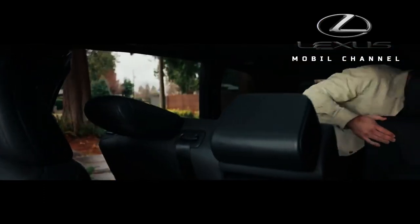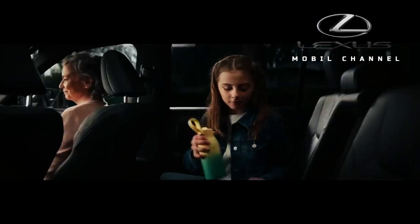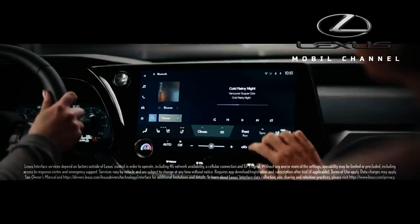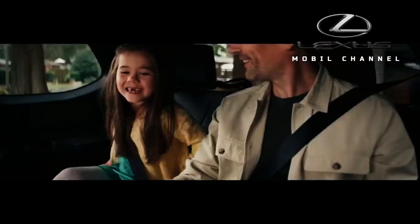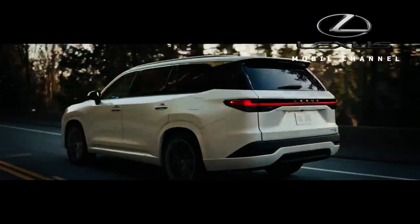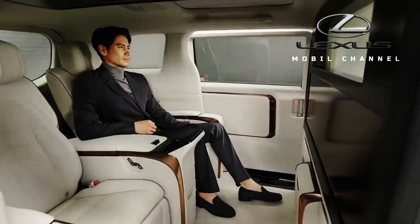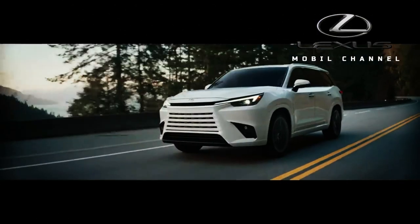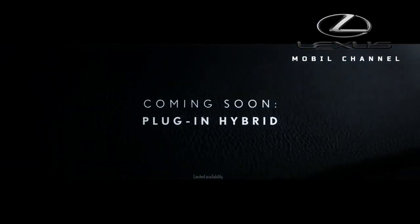Inside, Lexus offers a 12.3-inch infotainment screen and a head-up display. Apple CarPlay Wireless and Android Auto are standard. Customers can upgrade to the optional 21-speaker Mark Levinson sound system, available for all powertrains. The crossover has seven charging outlets and three power outlets. Second-row captain seats, 60/40 bench seats, and a two-seat layout with a removable second-row center console are available. The Lexus TX rides on the TNGA-K platform, which also underpins the new Toyota Grand Highlander.